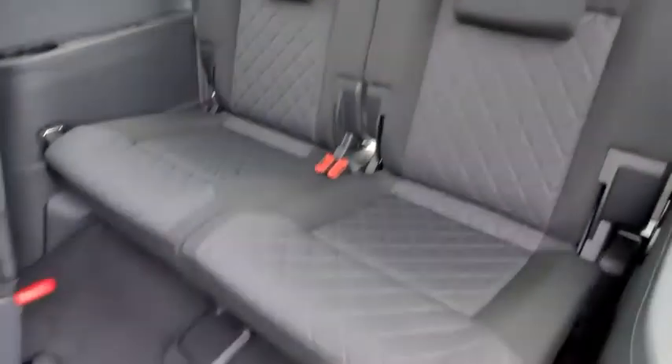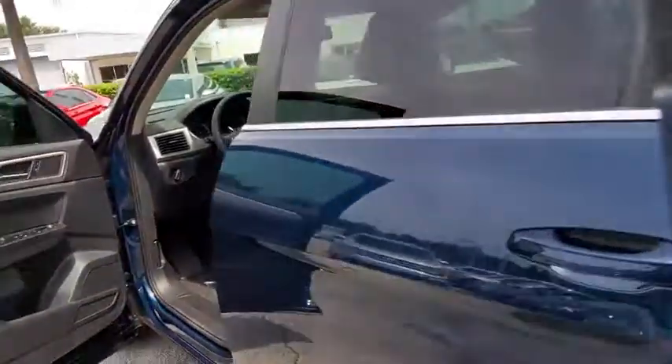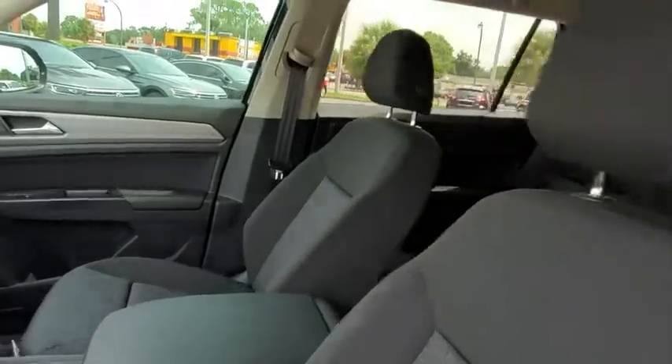Rear window defroster, power windows, brake assist, overhead console, panic alarm, tachometer, remote keyless entry, front bucket seats, rear window wiper, front reading lamps, and driver vanity mirror.